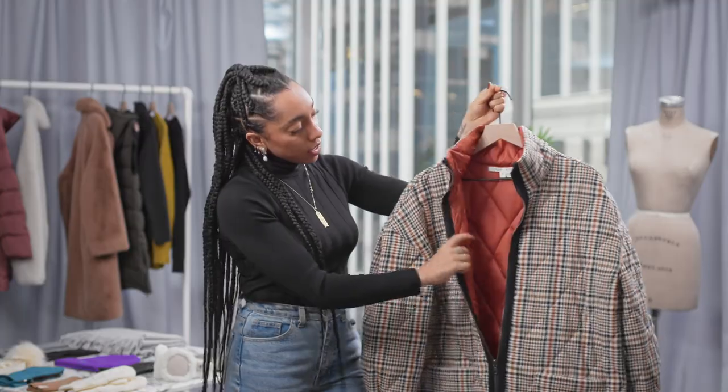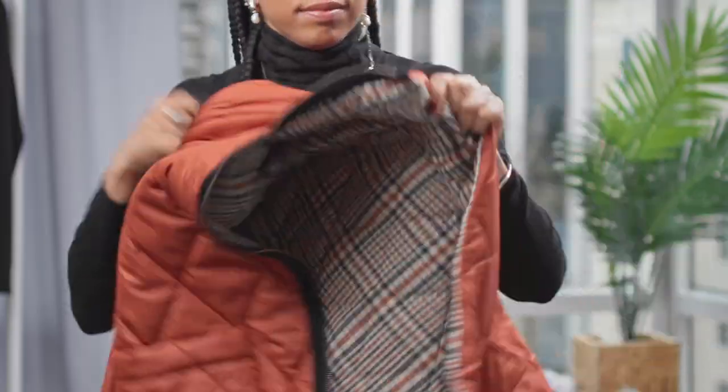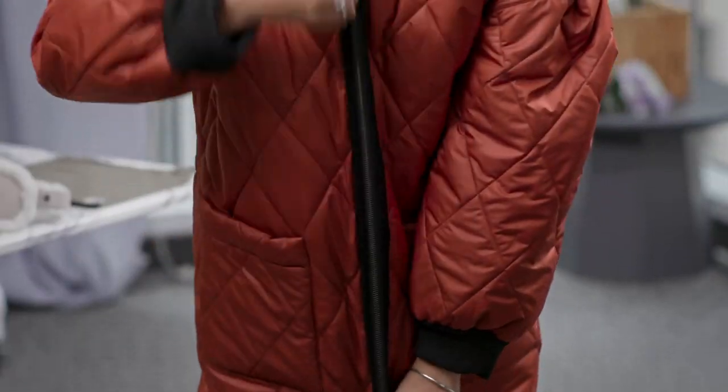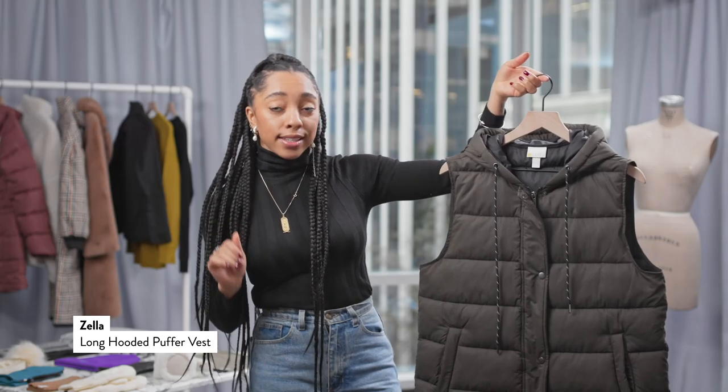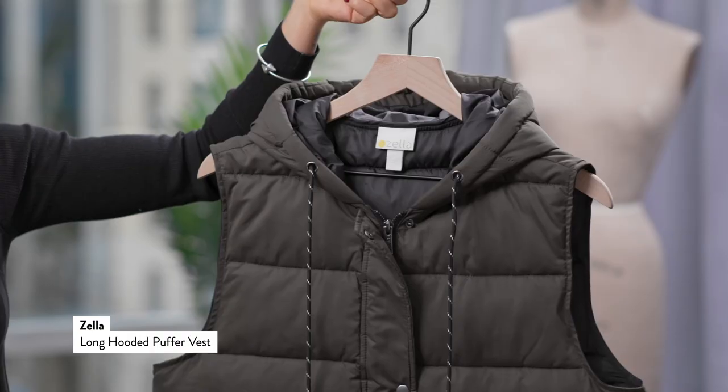Now when you open it up — special feature — she is a true traditional puffer, water resistant and everything. Zip it right up and she becomes the easy rain jacket. I'm really into this idea of activewear with a twist — puffer vest by Zella.